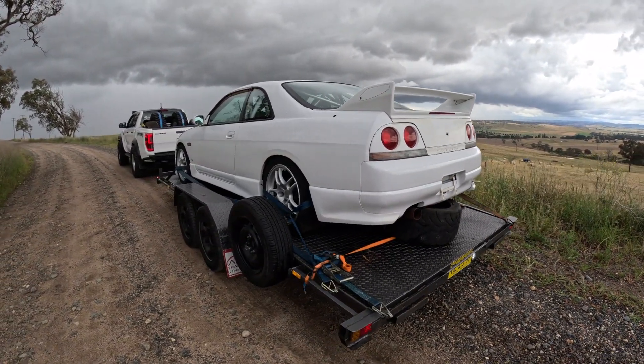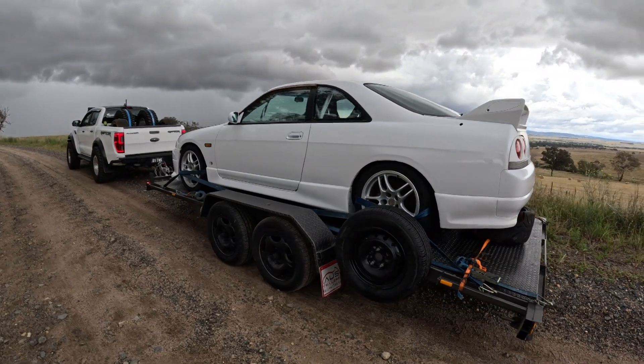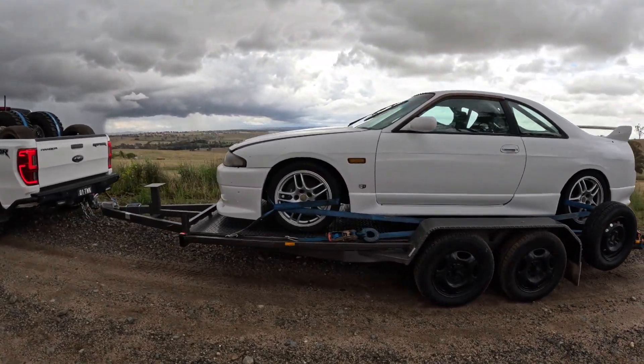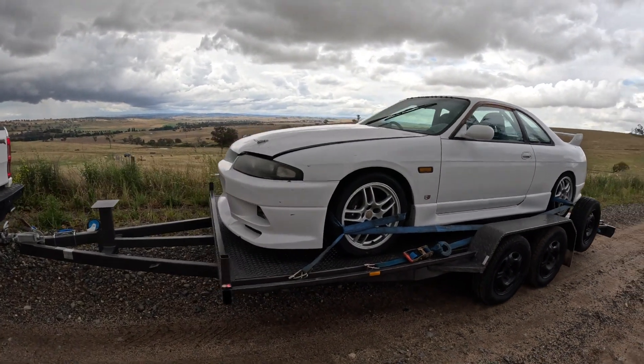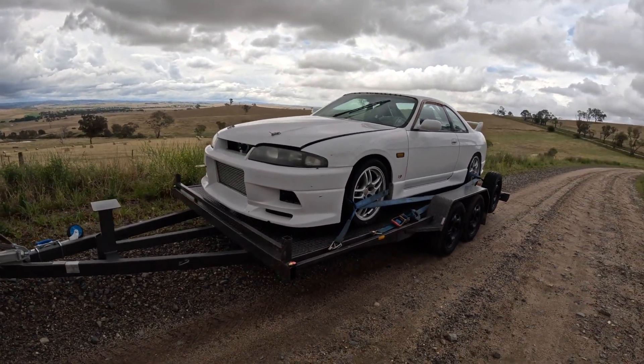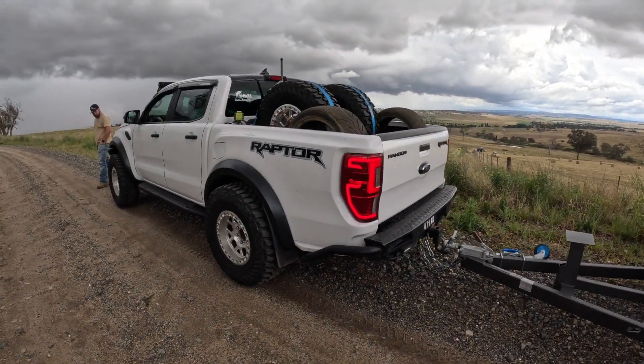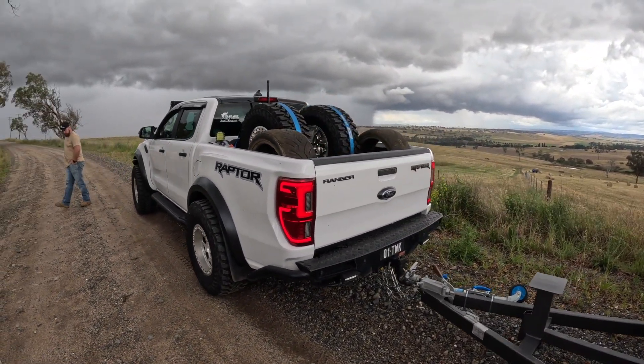As you can see, it's definitely come a long way since we first pulled it out of the paddock this morning. The paint's come up nearly perfect in a lot of spots. There are a couple of blemishes — it could really do with a detail — but we are super, super happy. And the Raptor has also towed it really, really well. Very happy with that as well.